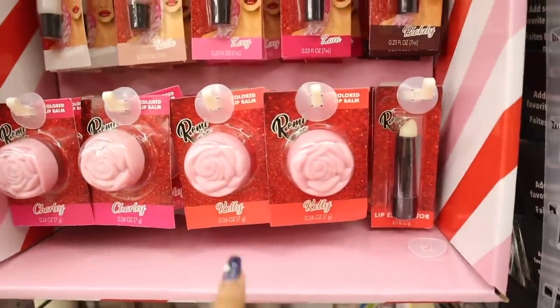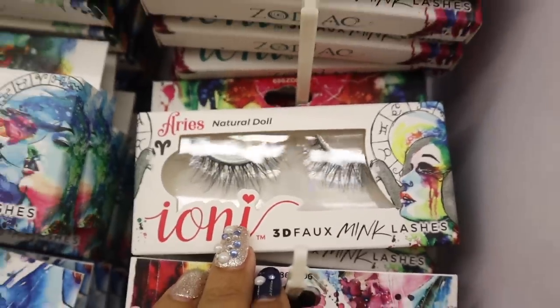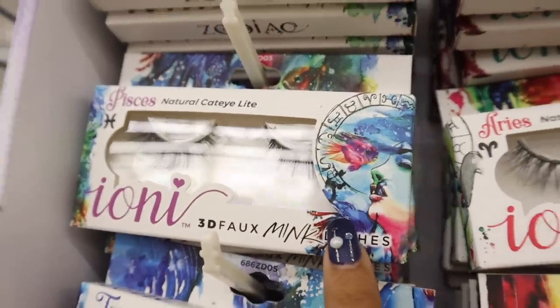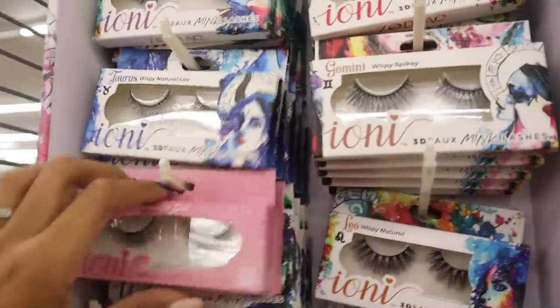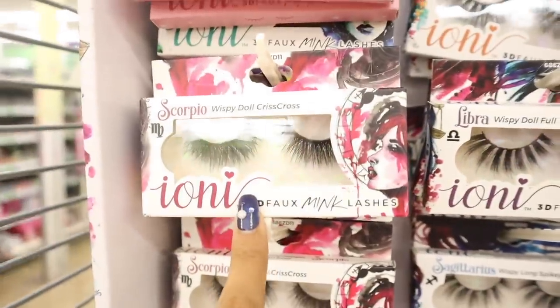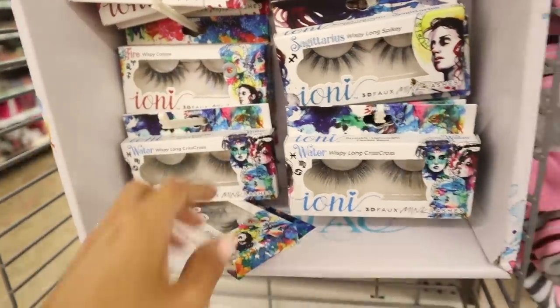When I turn around you're going to love these — the brand Remy Rose. They have nude pinks: Lindsey, Emily, Kira, Christy, Evie, Blakely, Zara, and glitter lip glosses in Zoe. Here are the new lip balm colors in purple, Charlie red and Kelly, and an exfoliator. They finally restocked on the zodiac Ioni lashes — definitely a must-have! The natural doll is Aries, natural cat eye is Pisces, Capricorn is back too. Wispy spiky is Gemini, Taurus is here, Cancer is more full, Leo is very popular. There's Libra, Scorpio which are full, Sagittarius is wispy long spiky, and there's also Fire and Water signs. The full line is here — how exciting!